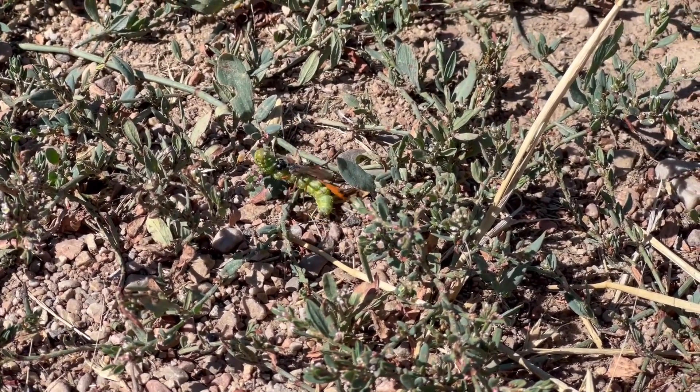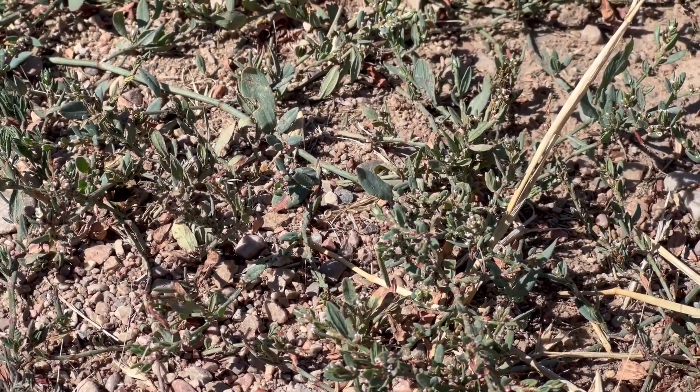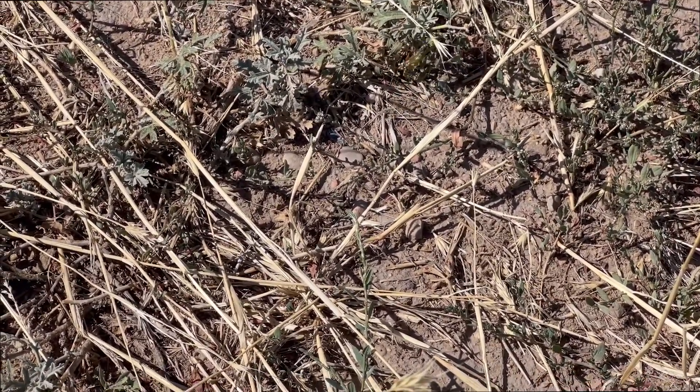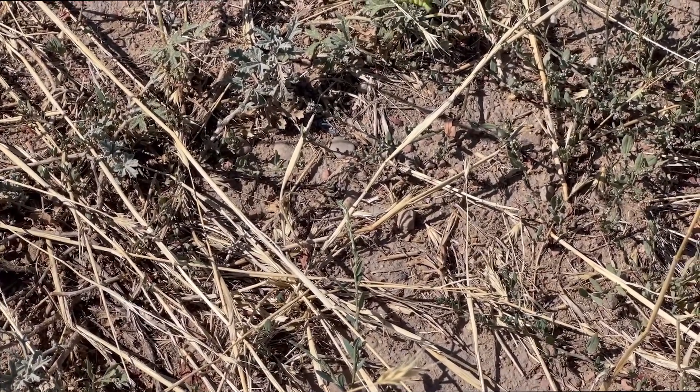I followed her for probably about 20 or 30 meters through some little vegetation on the side of a dirt road, and finally she stashed the caterpillar up in some of these little plants to go finish constructing her nest.